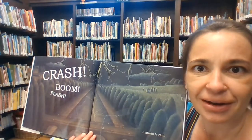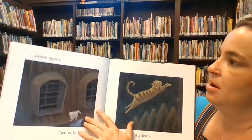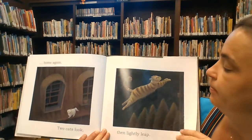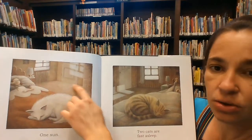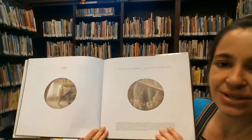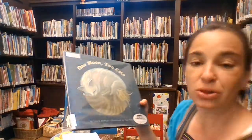What do you think is going to happen? Cats and mice run home again. Two cats look, then lightly leap. One sun — see the sun in the room now? Two cats are fast asleep. Can you say the end with me? The end. That was a nice story — One Moon, Two Cats by Laura Goodwin.